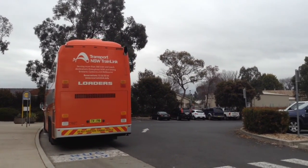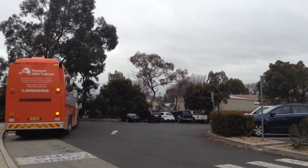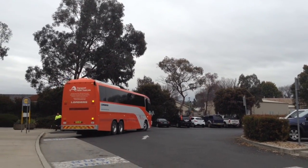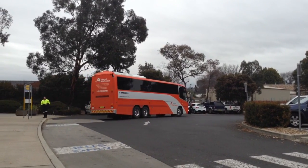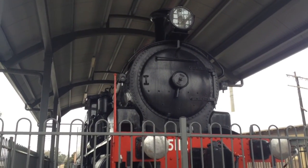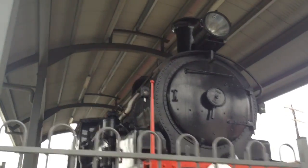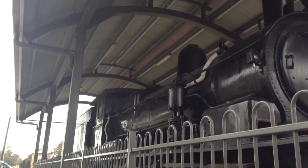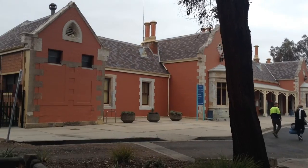There it goes — it's just departed. And here we have Steam Locomotive 5112, which was built in 1908. You can see it in its glory — there's the drive compartment up there. And this is an overview of the station building at Bathurst.